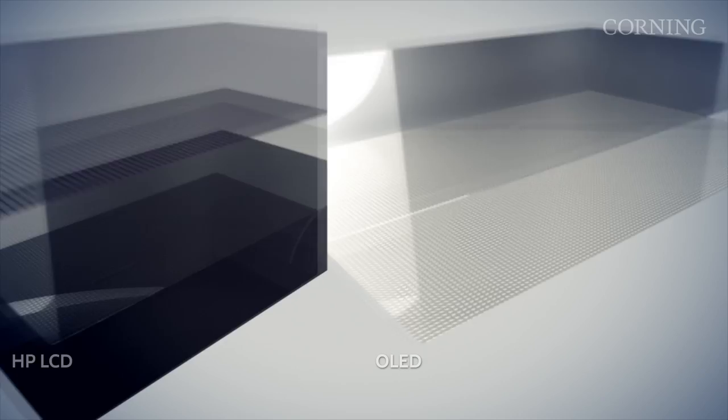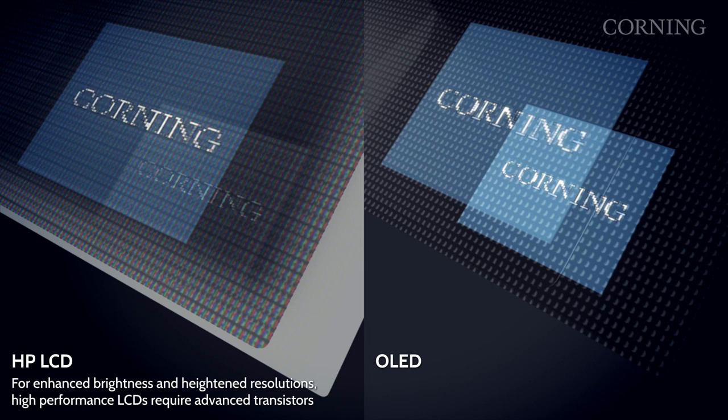Let's start by understanding why we developed Corning Lotus glass to begin with. If you look at where high-performance displays are going, they're using transistors that are faster and smaller, and these transistors are made at higher processing temperatures.